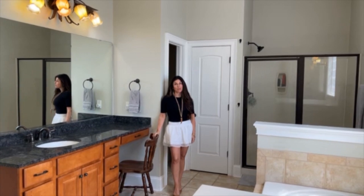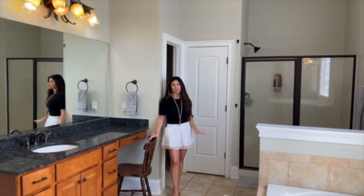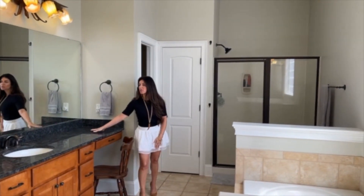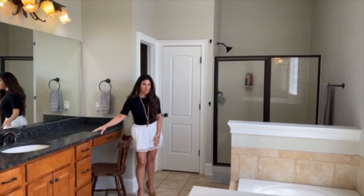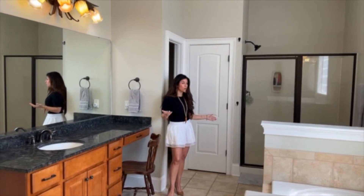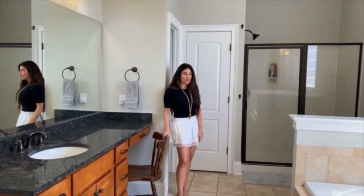Owner's suites are not really complete unless you have a massive owner's bathroom attached to it — with a double closet, huge vanity space, double sinks, and a large walk-in shower. This is luxury living on the lake.